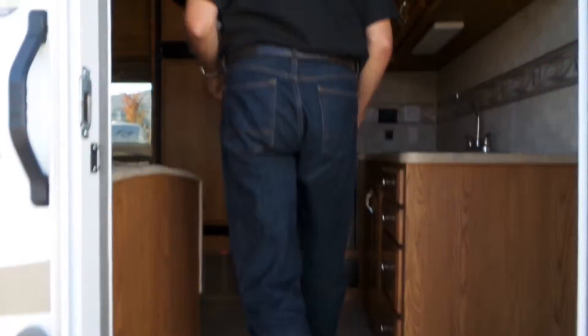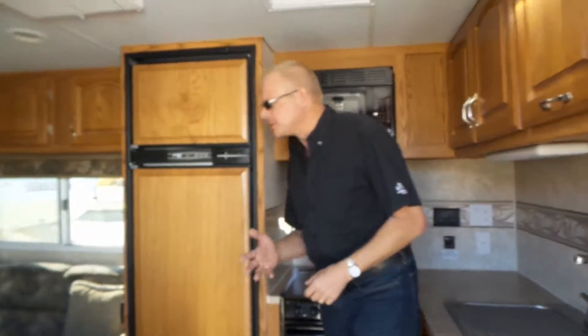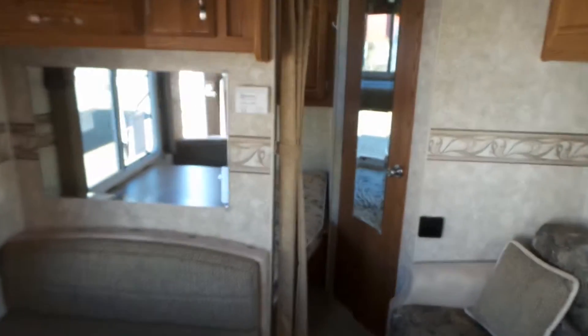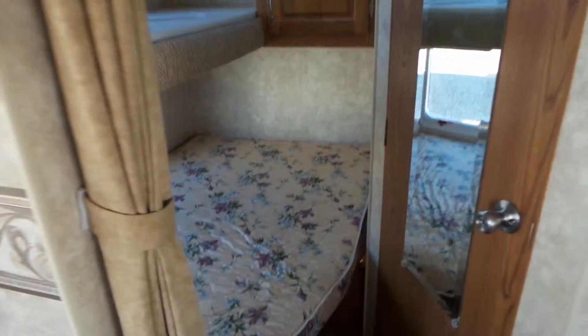Come inside here. So this is a bunk model trailer. Jack and Jill bunk. Big bunk on the bottom.